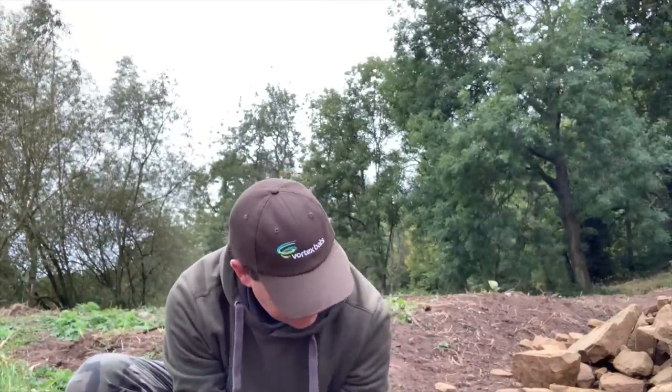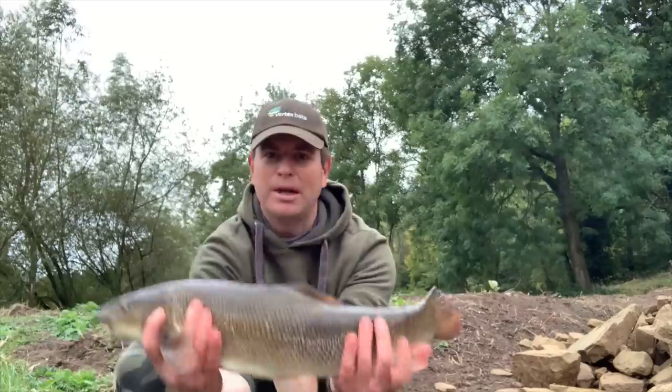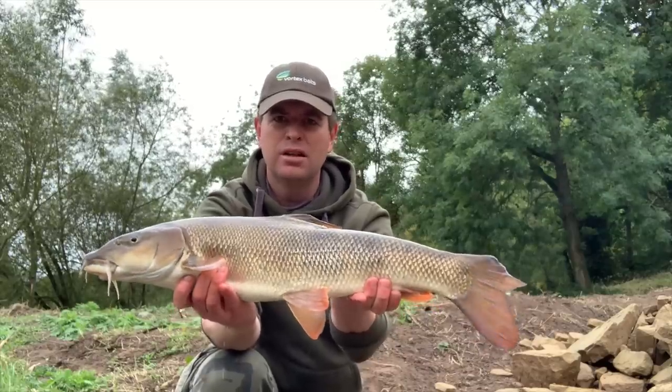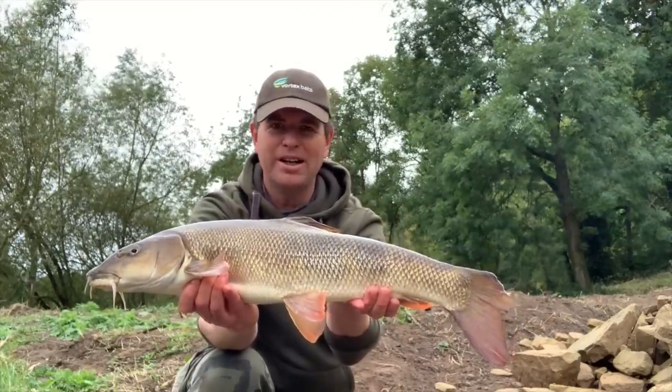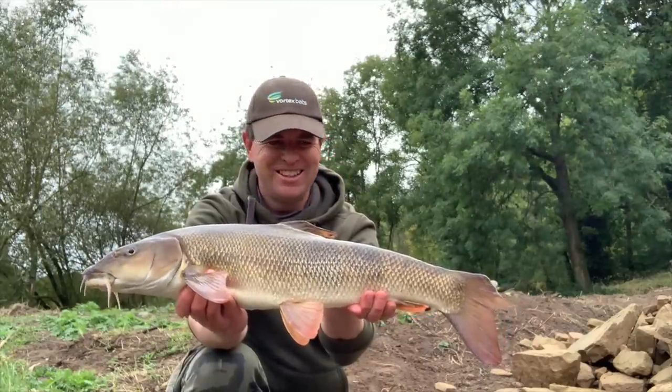Looks like this one's lost the top part of its tail - looks like six pounds six ounces. Left hand rod on that CKO pellet again - that'll do very nicely. Nice to get a second barbel there. So both barbel on the left hand rod so far, which is the CKO. The right hand rod on the frankfurter and salmon has done nothing but chub so far. We'll give it another hour just to see if that trend continues, and if it does, we'll switch both rods onto the CKO and see if we can get a barbel on the right hand rod as well.